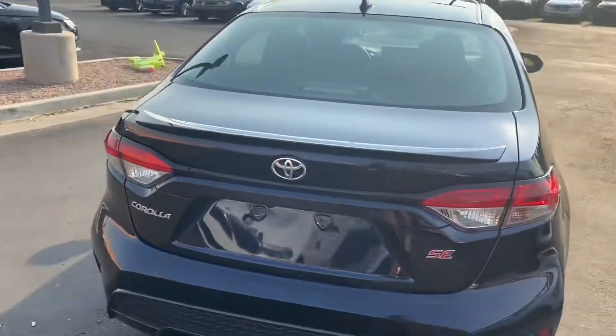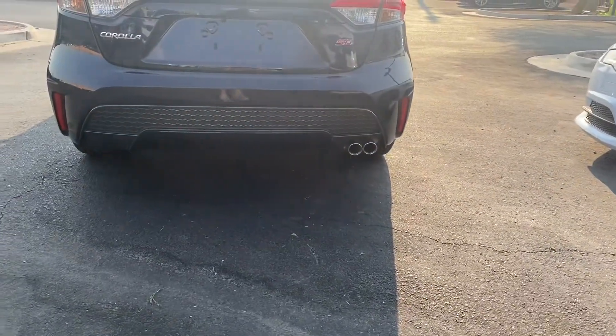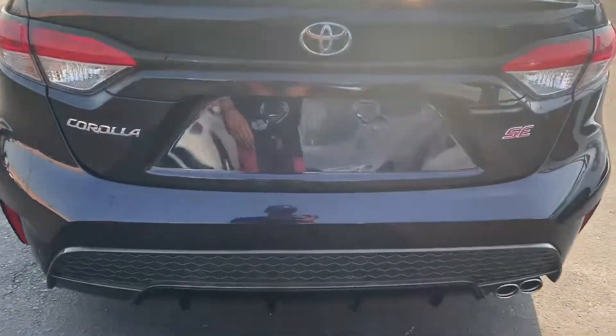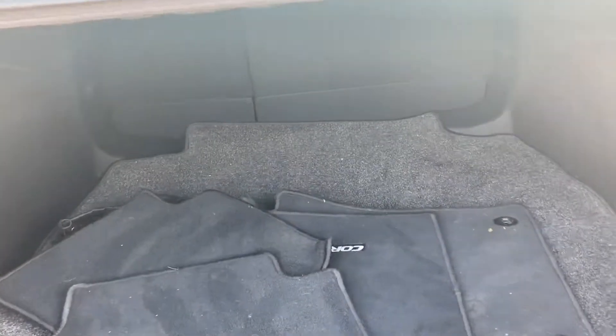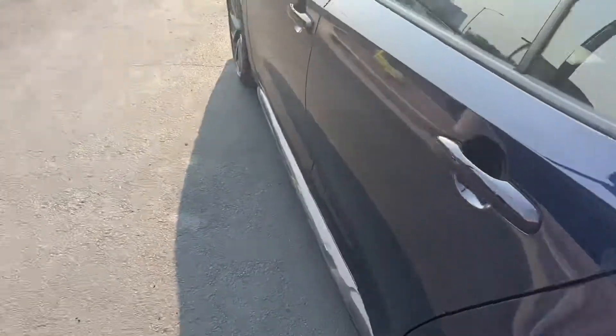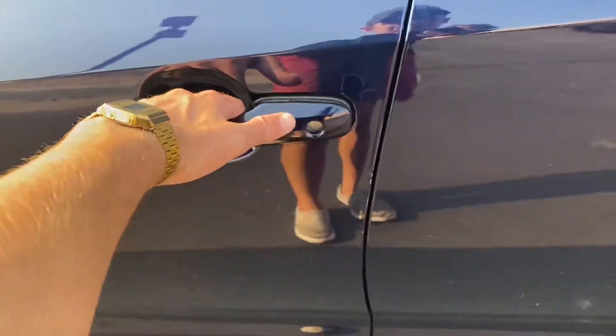Coming over to the back we get that spoiler as well as a dual exhaust. The back end of this car looks so good. Got that red SE badge, backup camera. Pull up the trunk here — good amount of space back here as well. Over on the side we got our blind spot monitors as well as keyless entry.